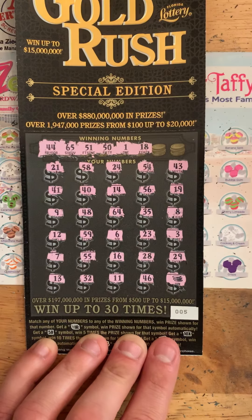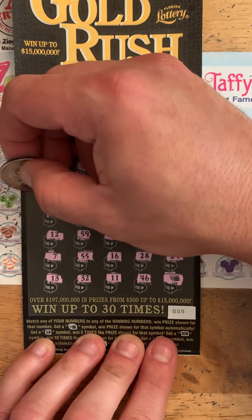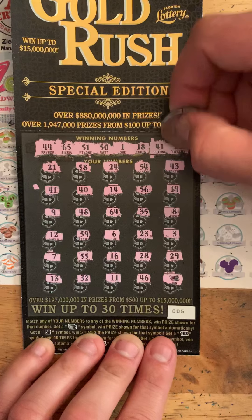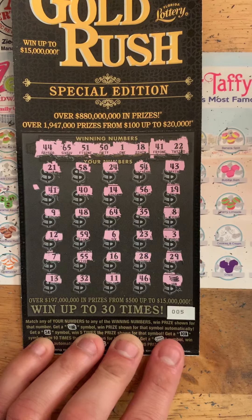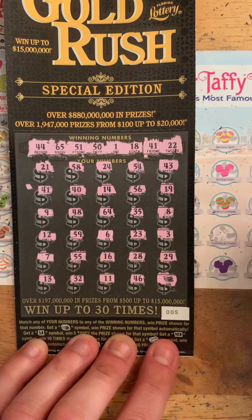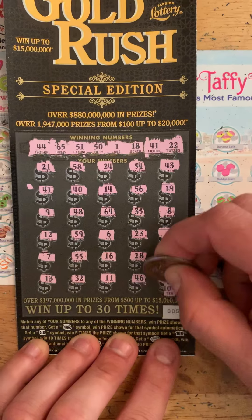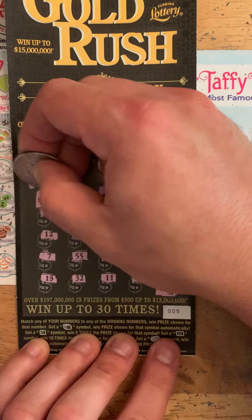18 — nope. 41, I remember that one. And 22. Oh no. Well, let's see. Little small zeros — 0 for 10 and break even. Oh sweet — 40. Well, only lost 8 bucks.